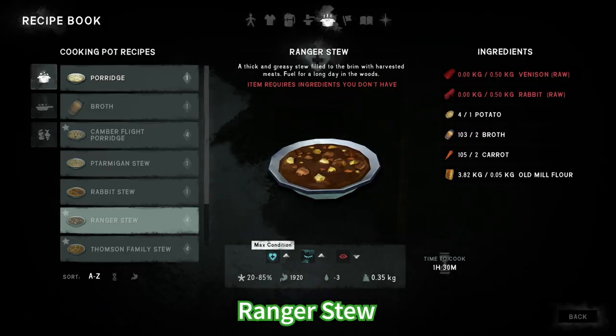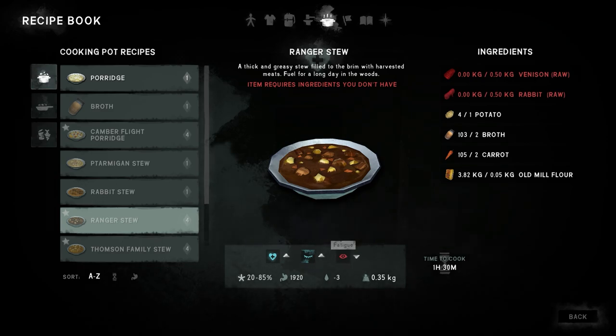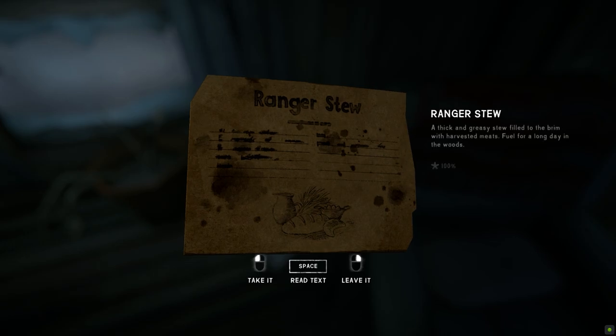For ranger stew you're gonna need venison, rabbit, potato, broth, carrot and flour. This has two positive effects and one negative effect. The location for this one is at Foreman's Retreat which is in the Ash Canyon region.